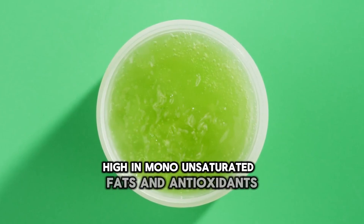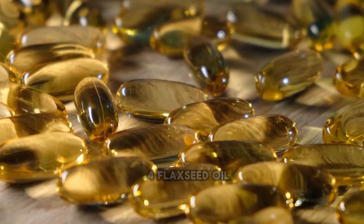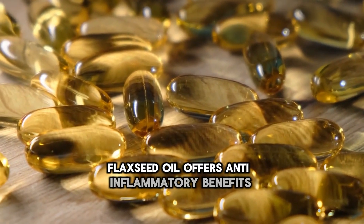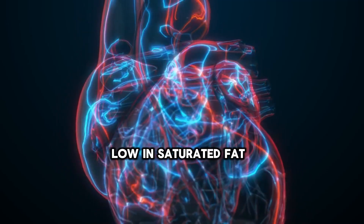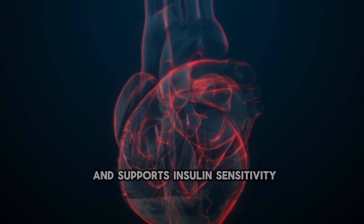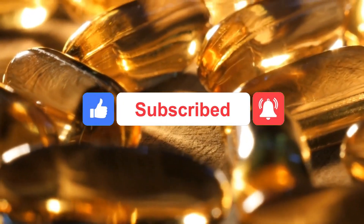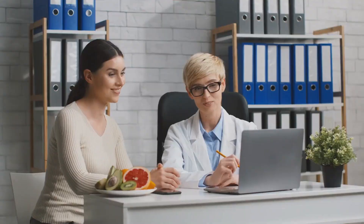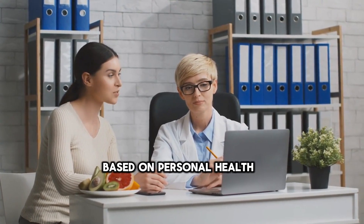High in monounsaturated fats and antioxidants, avocado oil promotes heart health and may enhance insulin sensitivity. 4. Flaxseed oil — rich in omega-3 fatty acids, it offers anti-inflammatory benefits and may help lower blood sugar levels. 5. Canola oil — low in saturated fat and high in monounsaturated fats, it is beneficial for heart health and supports insulin sensitivity. These oils can be incorporated into a balanced diet to help manage blood sugar levels, improve cardiovascular health, and enhance overall well-being. Always consult with healthcare providers to determine the most suitable choices based on personal health goals and conditions.